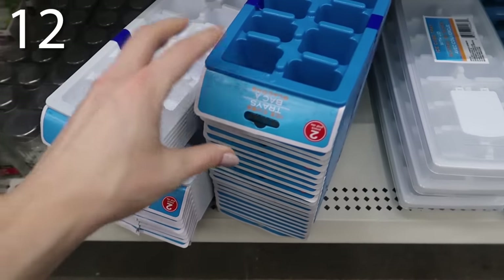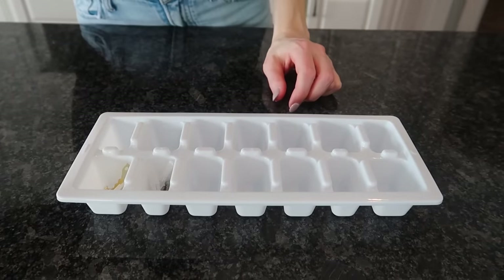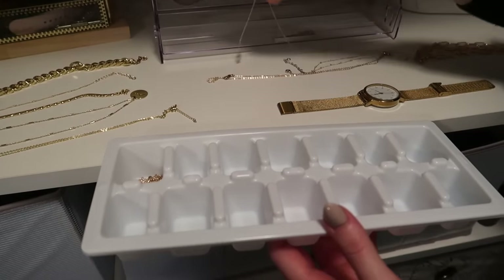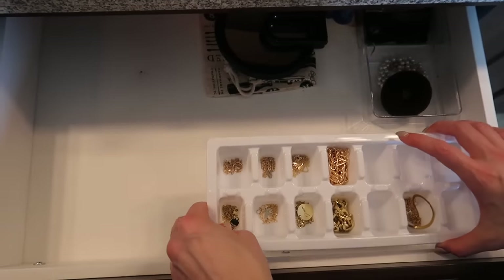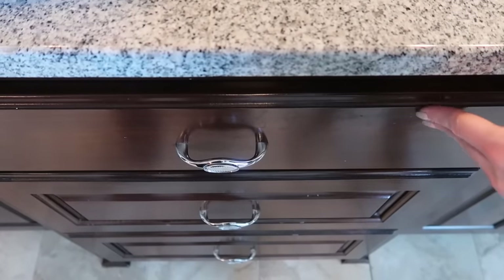In our number 12 spot, you're going to pick up an ice cube tray — you get two for $1.25. We're not going to use it for ice, although you certainly could. What I like to do with this ice cube tray is put my jewelry in it. I wouldn't leave it out to display jewelry because it looks a little tacky, but it's great inside a drawer. All I have to do in the morning is open my drawer and grab whatever gold necklace I feel like wearing, because I need 50 gold necklaces that are essentially the same. But now they're not getting tangled up — it's like a pot of gold inside my drawer.